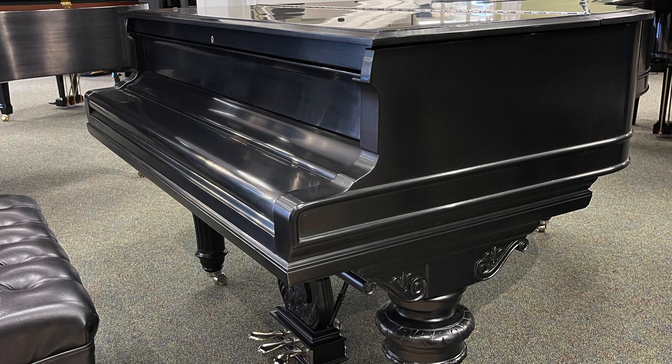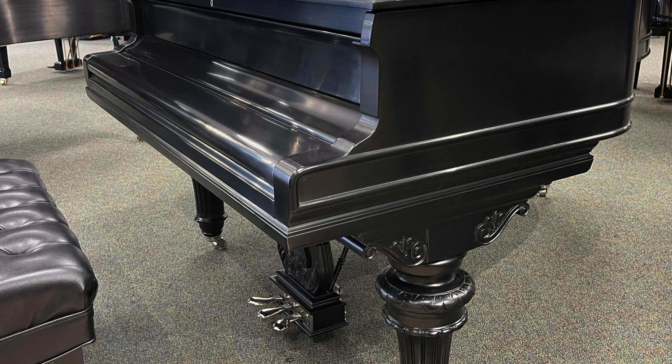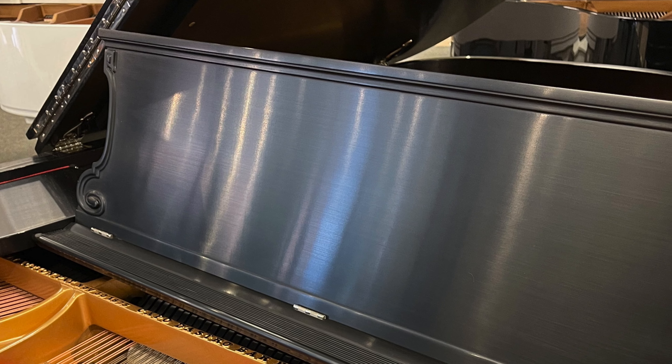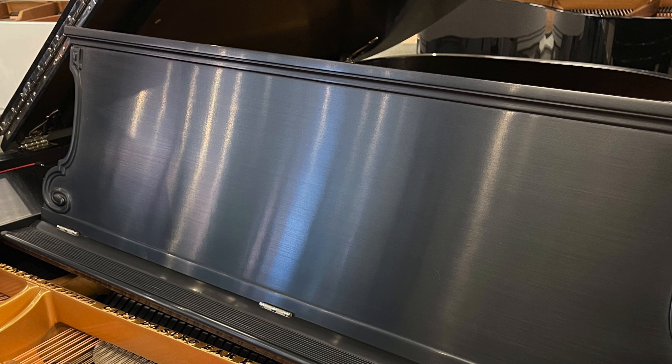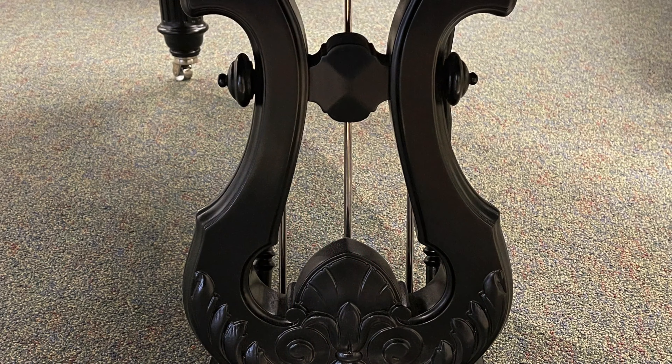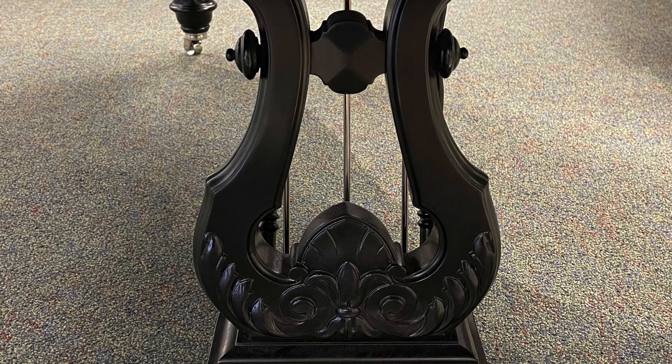elegant art case design with distinctive features not found in modern production pianos — from the multi-tiered encasement, the beautiful additional trim that goes along the entire length of the case, the scroll work on the music desk,